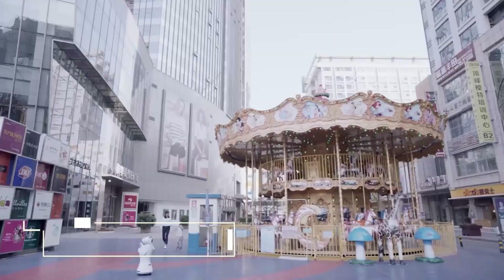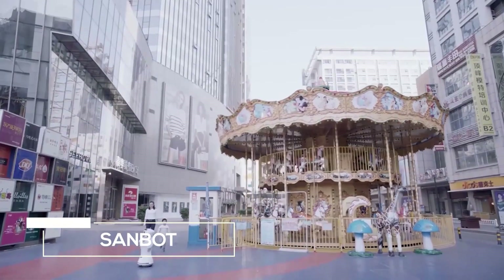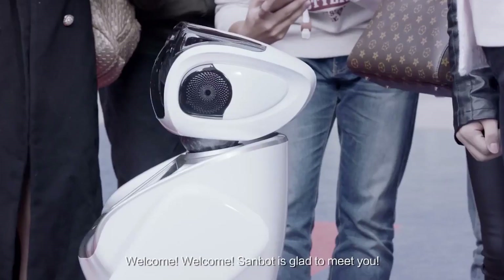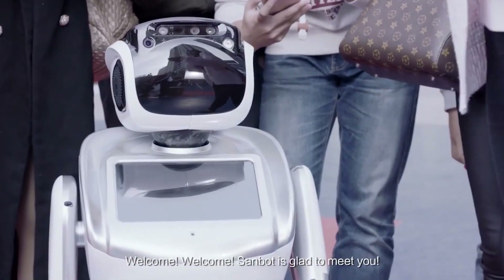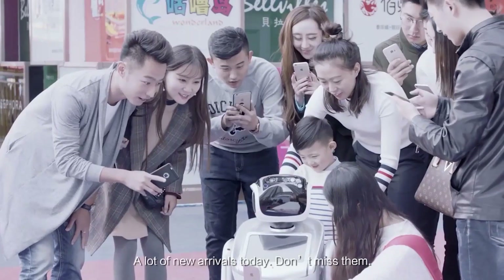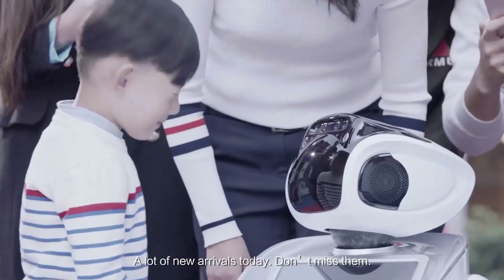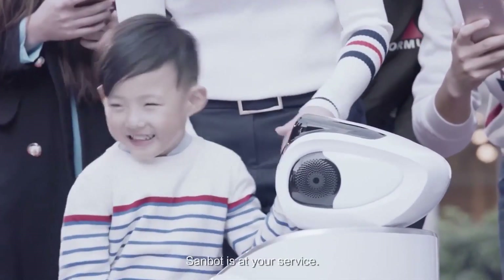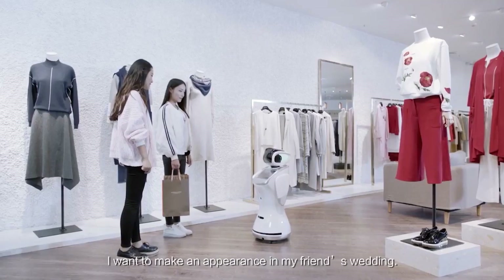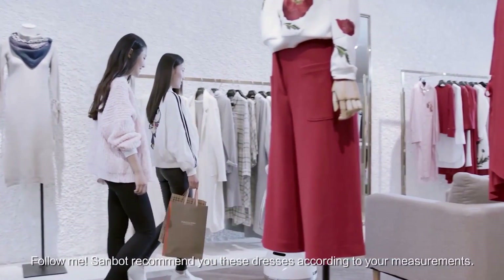9. Sanbit. Sanbit is an intelligent cloud-enabled service robot developed by Kihun Technology. Unique features: not only does Sanbit have the ability to interact with people, it can present using its front screen, and even use its built-in projector to display graphics on a nearby wall, making Sanbit perfect for retail environments. Slightly smaller than Pepper but under half the price, Sanbit is one of the leading social robots in the industry right now.